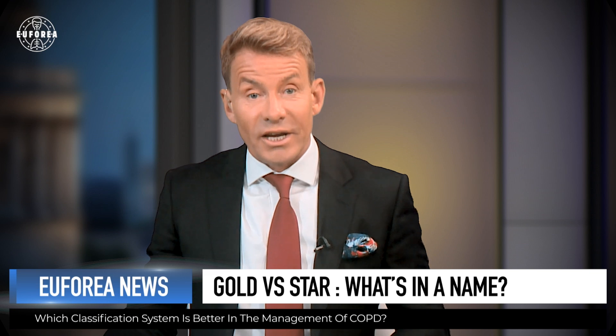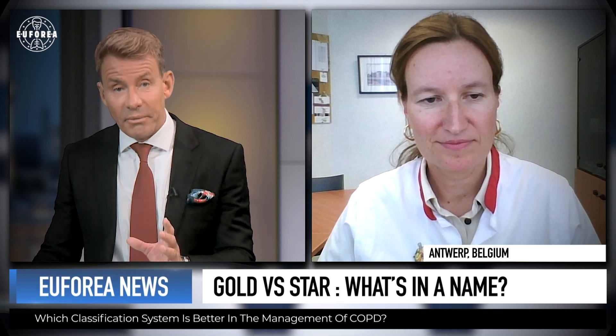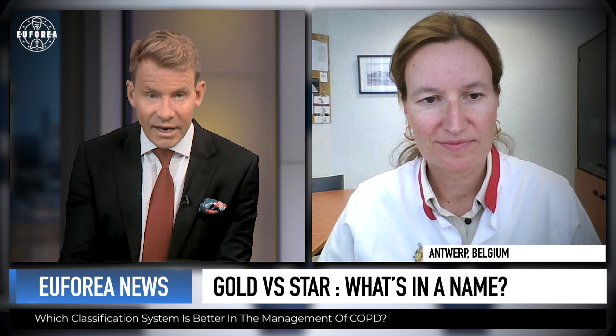Here to tell us more is Professor Therese Lapair, Associate Professor in the Department for Translational Research in Immunology and Inflammation at the University of Antwerp. Thank you so much for joining me. Let's start right at the beginning — let's talk about the GOLD system. I mentioned spirometry; it's vital, isn't it, in terms of assessing the patient?